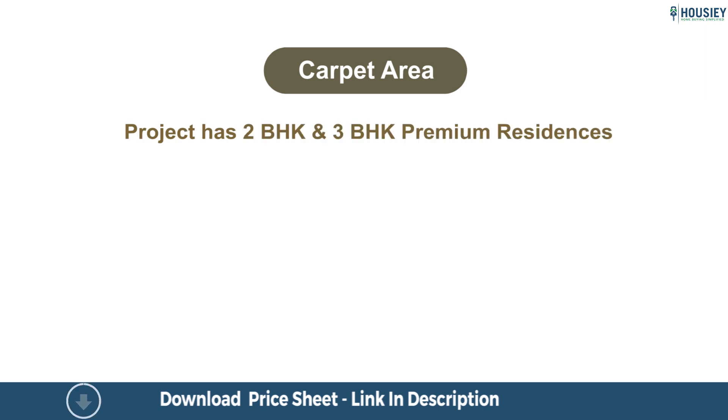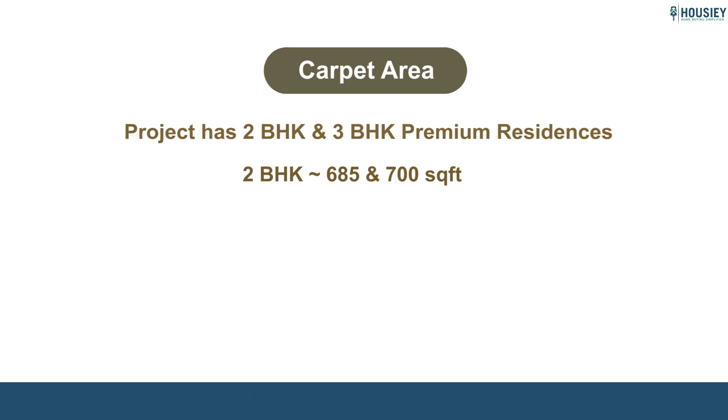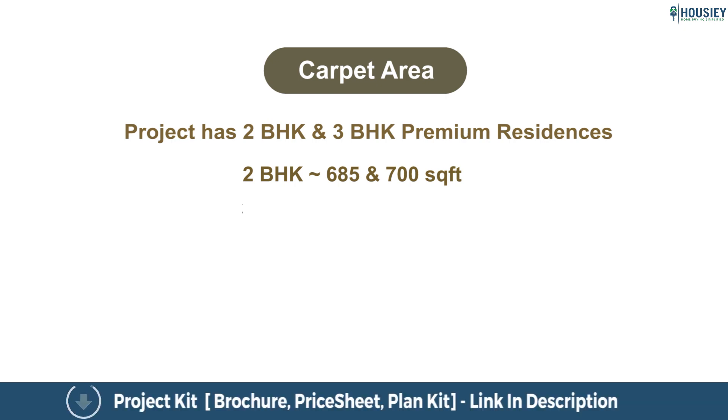Coming to the carpet area: the project has two BHK and three BHK premium residences. The two BHK carpet areas are 685 and 700 square feet, while the three BHK options are 933 and 1,005 square feet of usable carpet area.